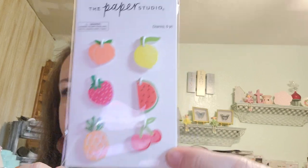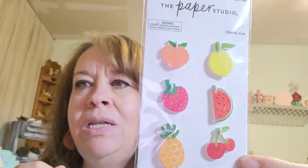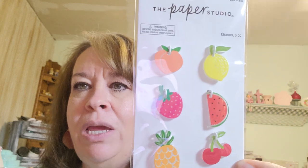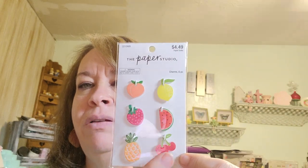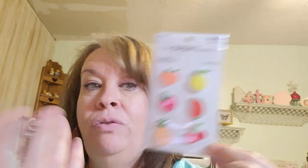I got these because I have this idea to do a little strawberry mini album with my granddaughter. I'm just nuts about fruit — I can't even pick just one because I love them all.